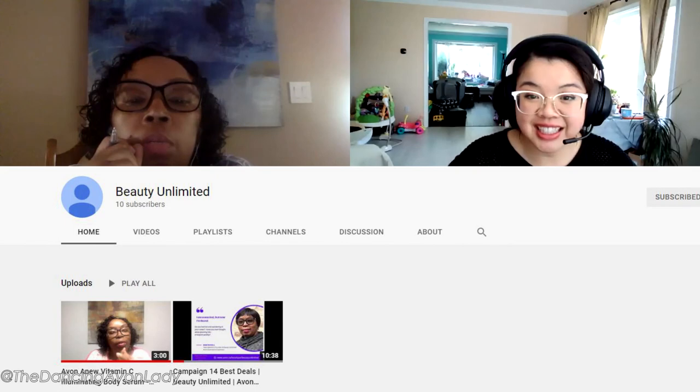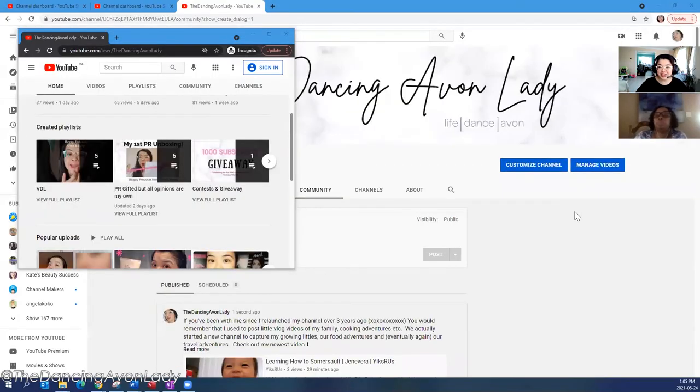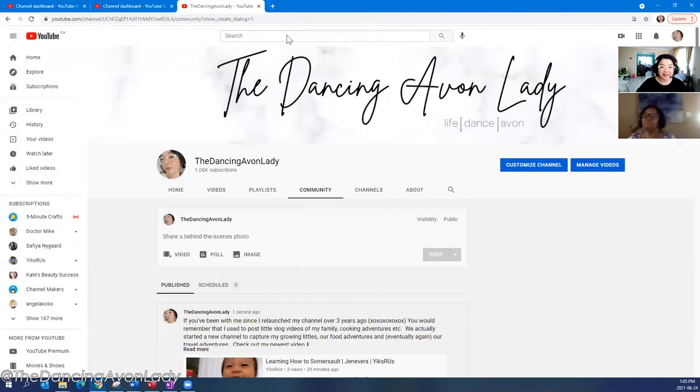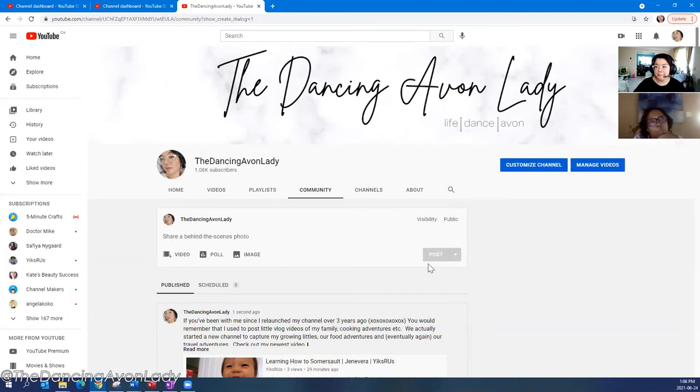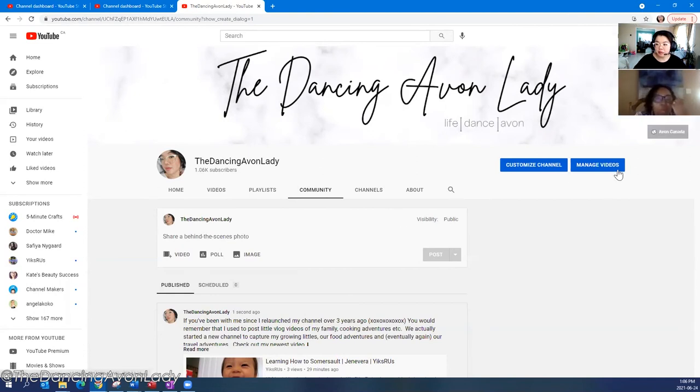What's everybody's channel name? Mine is Beauty Unlimited. She just started her channel and placed her first ever YouTube video up last Friday — it already got over 40 views, which is amazing! And Candace's channel is Avon Dash. Her channel is basically doing reviews on the catalog, the brochure, but it's about Avon life — living Avon as part of her lifestyle.